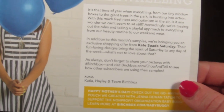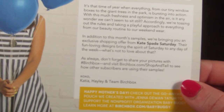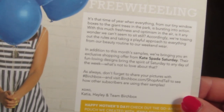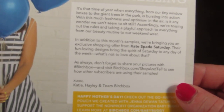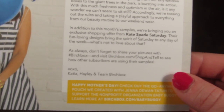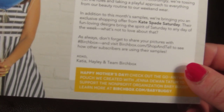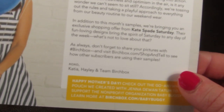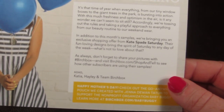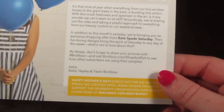The theme says it's that time of year again when everything from tiny window boxes to the giant trees in the park is bursting into action. With freshness and optimism in the air, they're tossing out the rules and taking a playful approach to beauty routines and weekend wear. This month also includes an exclusive shopping offer from Kate Spade Saturday. As always, share your pictures with Birchbox and visit birchbox.com to see how other subscribers are using their samples.